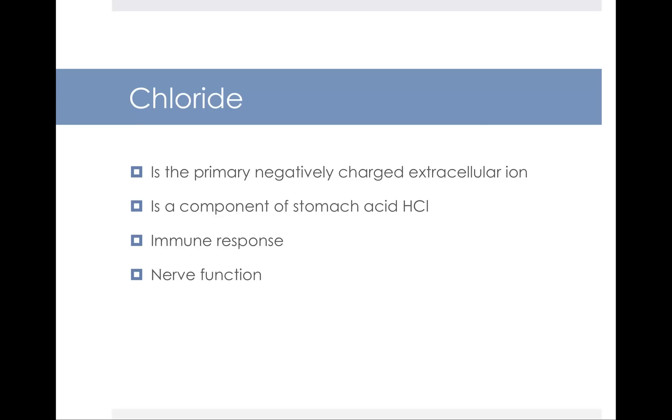The next major mineral is chloride. Chloride is located between cells in the extracellular space and has a negative charge. One of the most notable functions of chloride is that it is a component of your stomach acid, hydrochloric acid — that Cl in HCl is the chloride. Chloride also plays a role in nerve function, because it is an electrolyte, and also in your immune response.